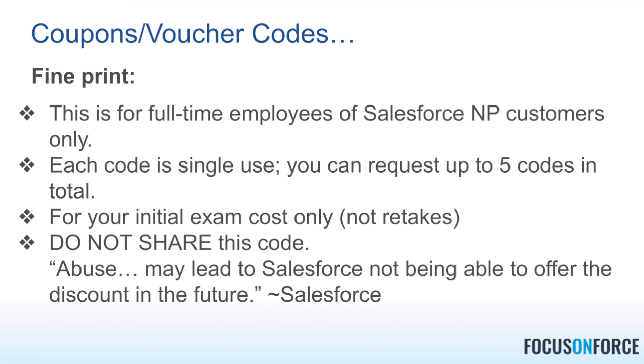The codes are for your exams, not for retakes, and are not to be shared. Salesforce actually states in the email that abuse — such as giving the code to for-profit friends or selling them — may lead to Salesforce not being able to offer this discount in the future. So be responsible with that tip if you work at a non-profit.